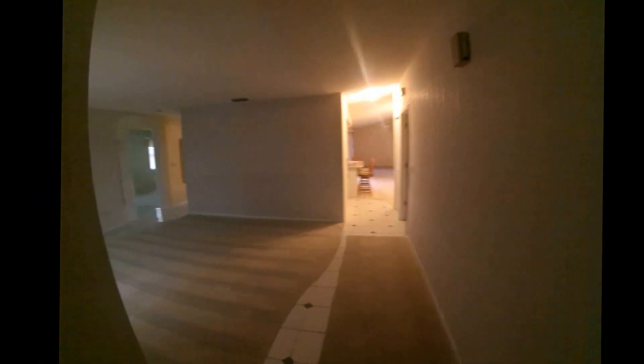There's the house. Walk in, living room to the left. Walk in a little bit more, you have a laundry room to the right, and the garage.